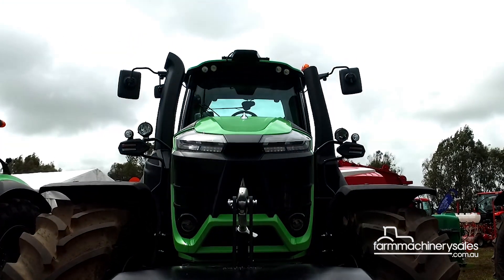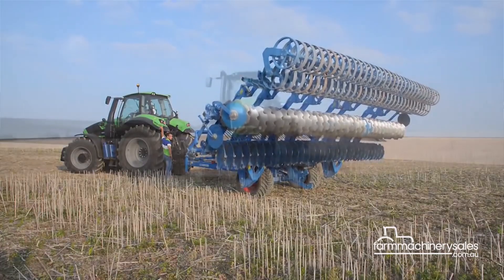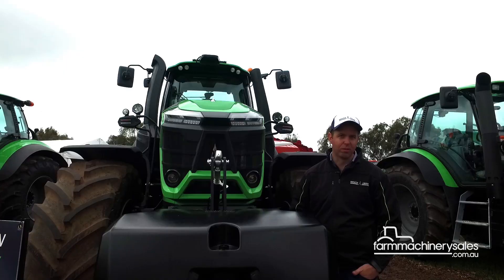This is pretty top-of-the-range stuff — creature comforts with pneumatic cab suspension for the operator, front axle suspension, and 50km/h road speeds. It's got all the things that you want as an operator. This is a very good package.